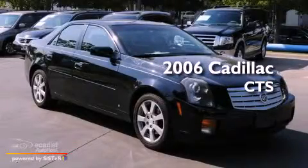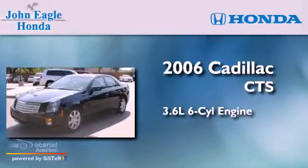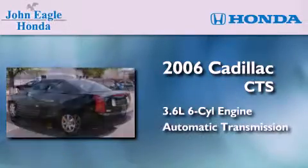This is a 2006 Cadillac CTS. It has a 3.6-liter six-cylinder engine and an automatic transmission.